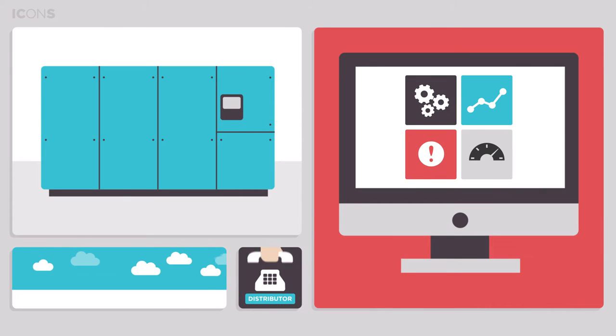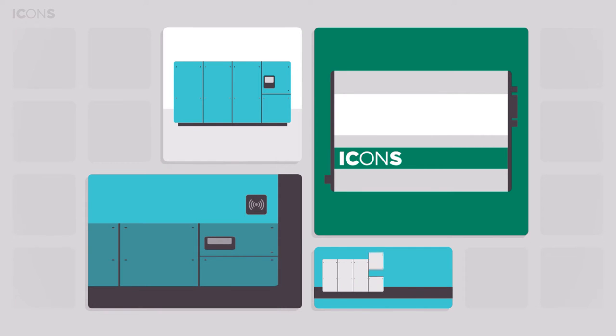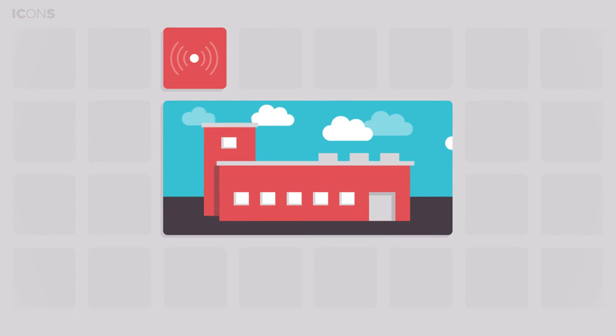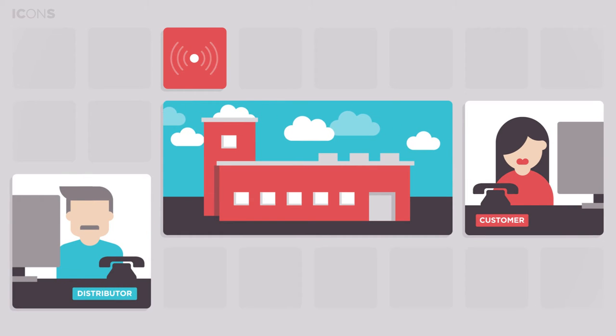How does it work? The ICONS box is installed in the electrical cubicle of the equipment, in the factory or as a retrofit option using the easy-to-use field installation kit. Data on the compressor status are now transmitted and made available to your equipment supplier and to you, the customer, according to the service level you subscribe to.